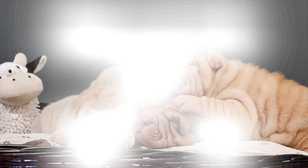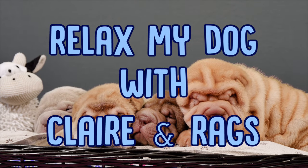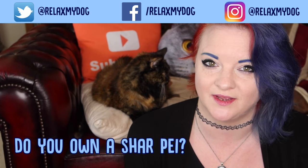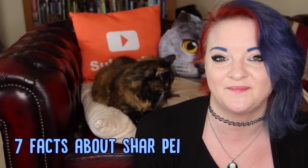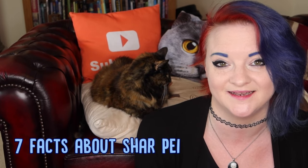Hi guys, welcome back to Relax My Dog, it's Clyde and Rags, and this week we're going to be telling you some facts about Shar-Peis. Now before we start, I want you guys to let me know in the comments section below if you've got a Shar-Pei — what's their name and how old are they? Now Shar-Peis are probably one of the most distinctive breeds out there and they're absolutely fascinating, so this week Rags and I are going to share some great facts about Shar-Peis.